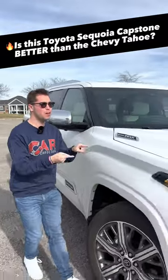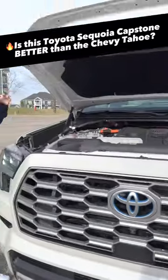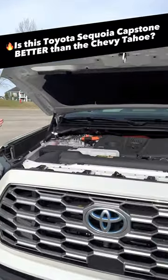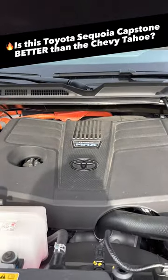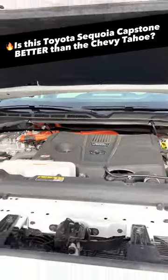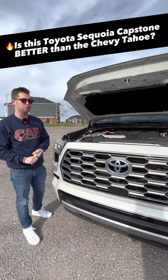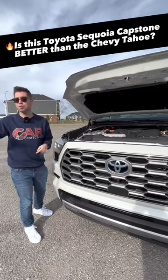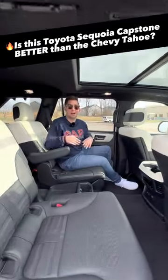Here's why you should buy the 2023 Toyota Sequoia Capstone over the Chevy Tahoe. Reason one — and I think the most important reason — is that the Sequoia has a hybrid powertrain. This is their iForce Max hybrid system, which is a 3.5-liter twin-turbo V6. It makes 437 horsepower and 583 pound-feet of torque, which is more than even the optional engine in the Tahoe.